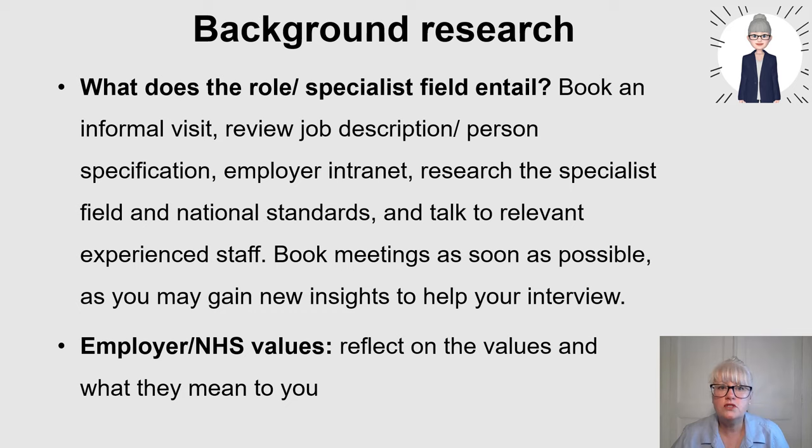What does the role and the specialist field actually entail? It might be that you work in that area and you've been able to observe and shadow that band six or band seven, but you may not have full insight into the role. So it's really helpful to meet the person currently in the role or the team you're going to be working with - and it's essential if it's an area you've not worked in before. Book an informal visit or do an online meeting.